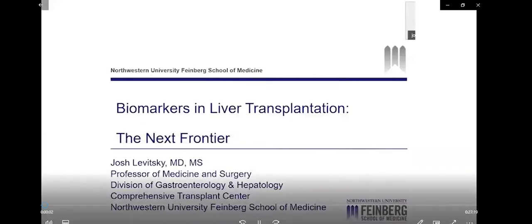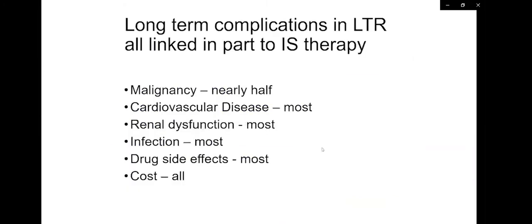My name is Josh Levitsky. I'm a Professor of Medicine at Northwestern University Feinberg School of Medicine and a Transplant Hepatologist. The title of my talk is Biomarkers and Liver Transplantation: The Next Frontier. The tenet of this talk is linked to how we can improve outcomes in liver transplant recipients. We know that long-term complications are linked in part to immunosuppression therapy. If we think about malignancy, nearly half of patients who have had a liver transplant develop some form of malignancy, including skin cancer.